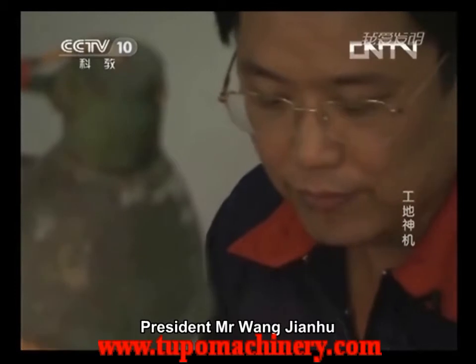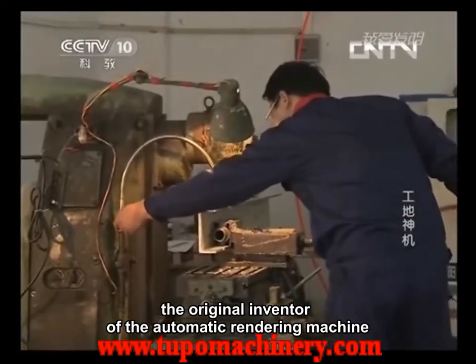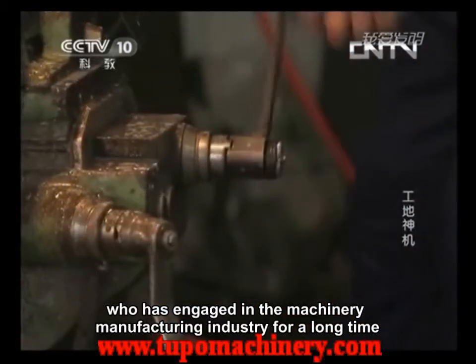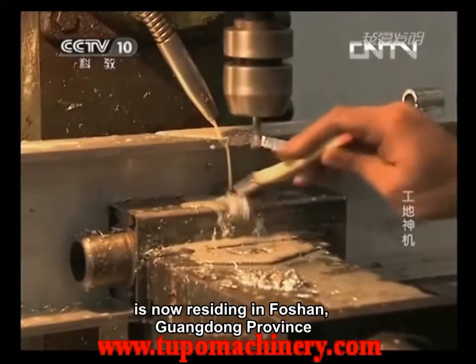President Mr. Wang Jianhu, the original inventor of the Automatic Rendering Machine, who has engaged in the machinery manufacturing industry for a long time, is now residing in Foshan, Guangdong Province.